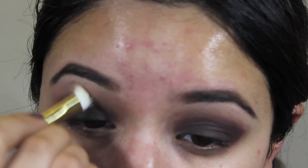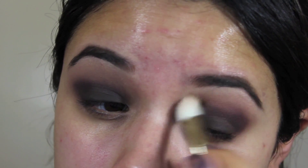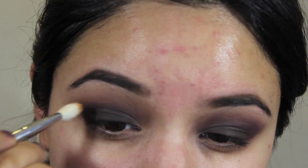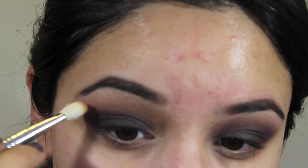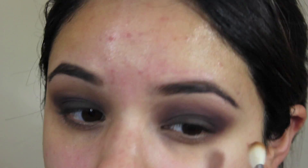In between, I'm taking a clean fluffy brush with some of that Sultry color and just blending everything together so it looks seamless. Then to warm up the crease and transition a little warmer, I'm taking the MAC Pro Longwear eyeshadow in Uninterrupted just to add some warmth to my eye and transition it to the brow bone color even nicer.